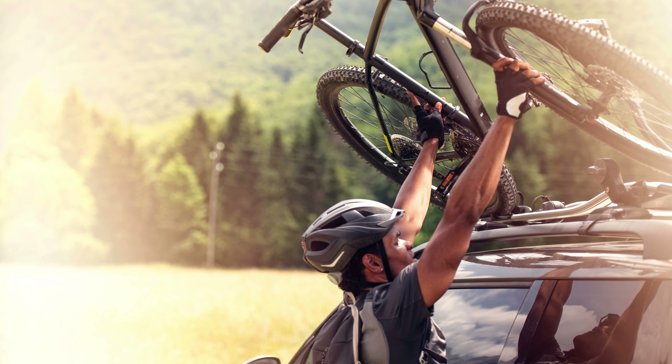The heavy-duty construction means you can trust it with your gear, be it bikes, luggage, or anything else. Elevate your road trips with Yitimotor, where durability meets design, turning every drive into a thrilling escapade.